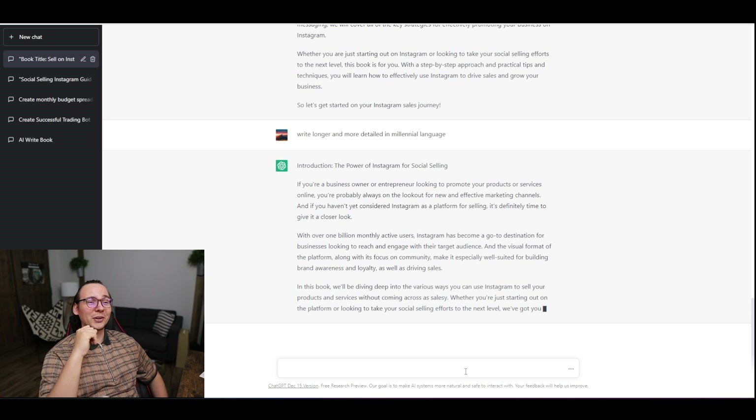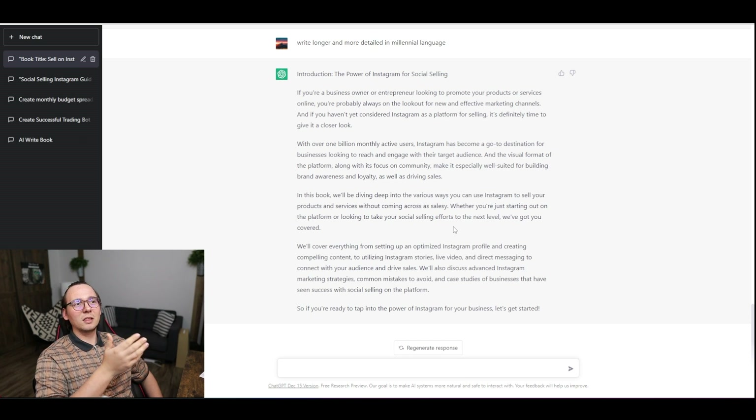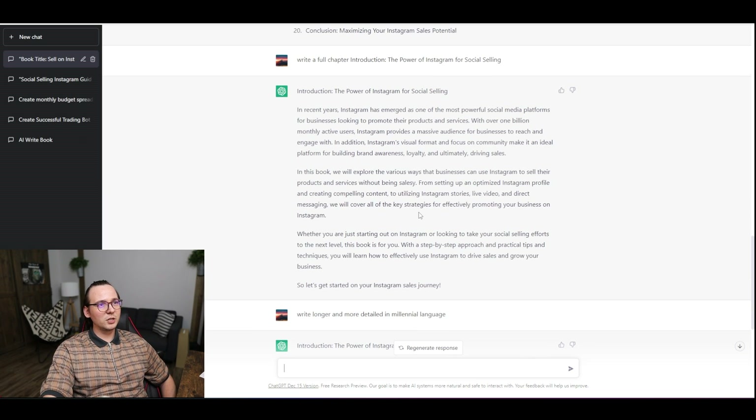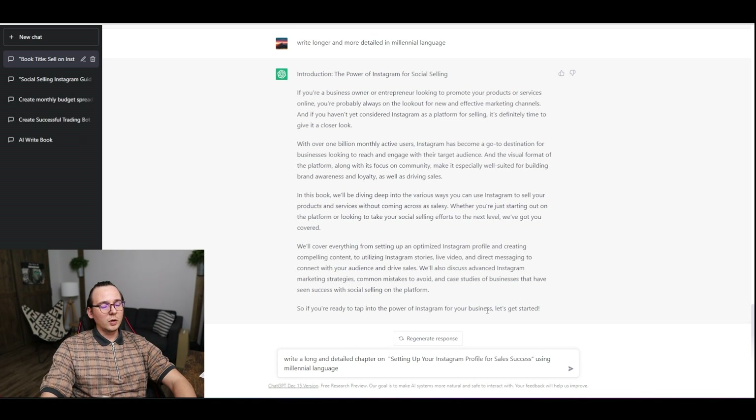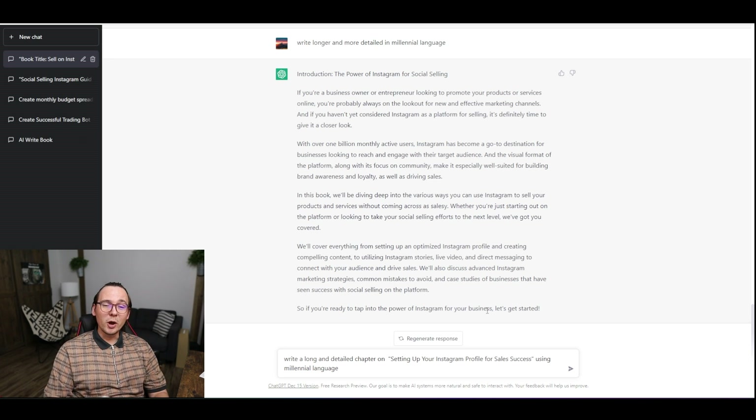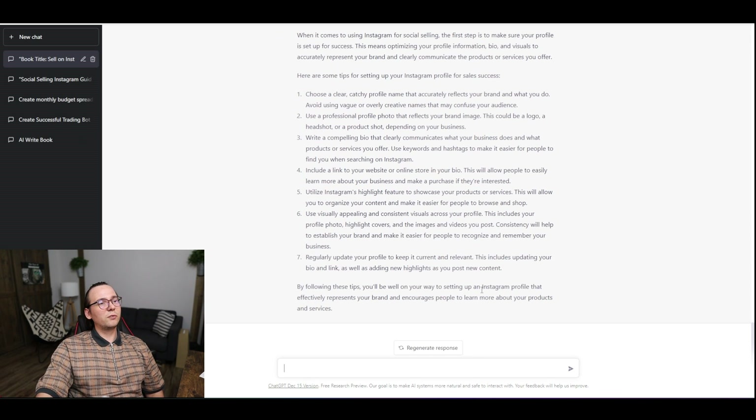The introduction is slightly longer than the previous version, but not dramatically so — I guess because it's an introduction. So let's test it with an actual chapter. My next prompt is: 'Write a long and detailed chapter on setting up your Instagram profile for sales success, using millennial language.' Let's see what happens.